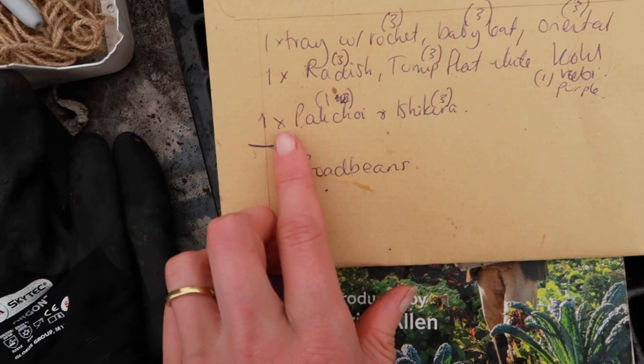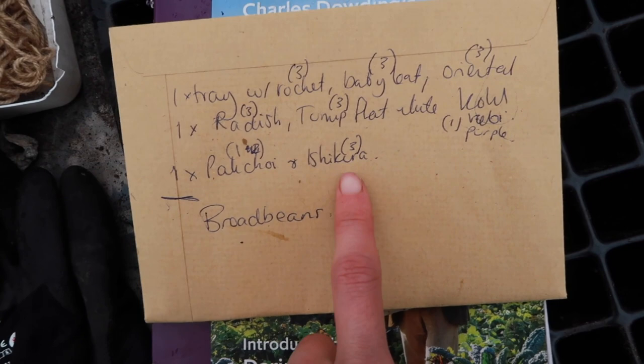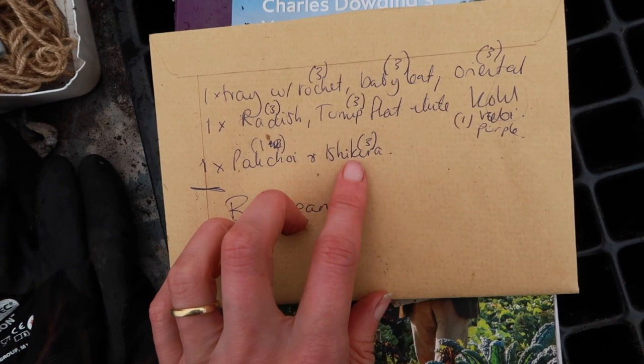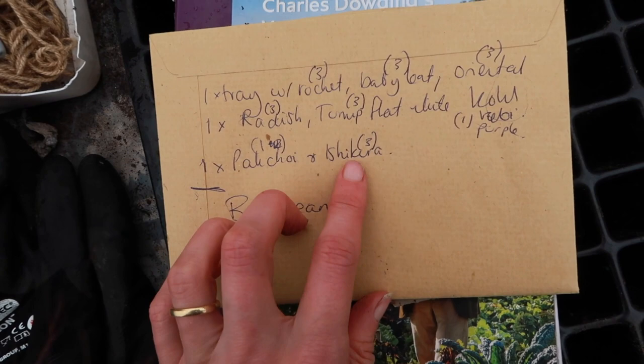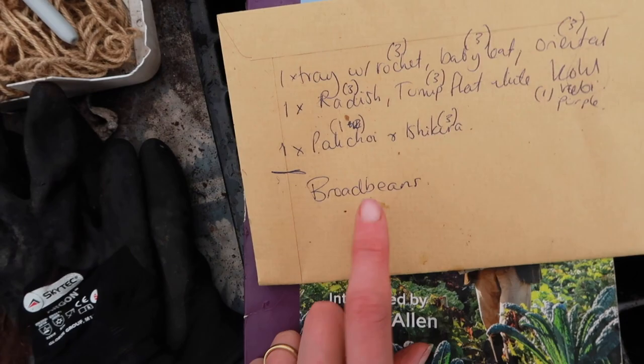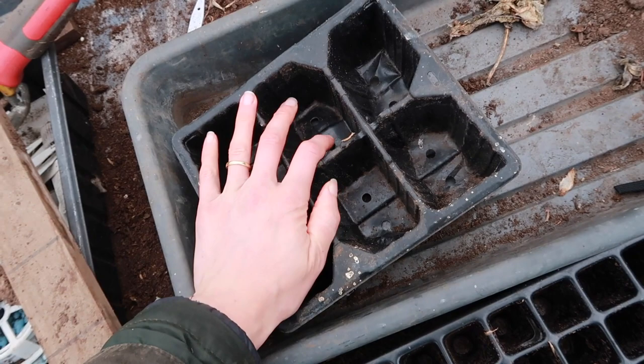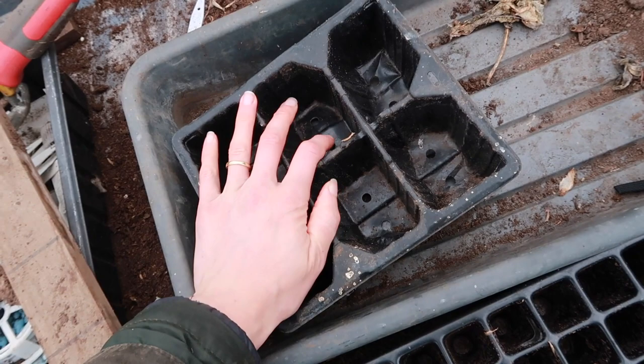Then I'm going to do a mixed tray of pak choy and Ishikura. The Ishikura is a young spring onion which is absolutely delicious — we started to grow it last year and it was amazing, I highly recommend it. You can use the greens and the white bit. It's really hardy in the polytunnel and it did survive through hot weather as well. I'm going to do three seeds per module for Ishikura and one seed for pak choy. And for broad beans I'll be using larger trays with bigger modules because broad bean seedlings are pretty big.